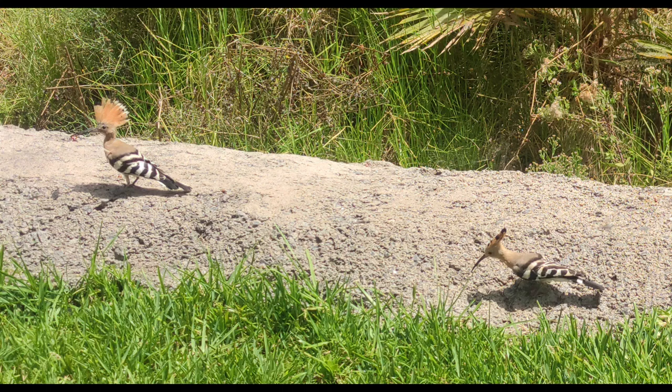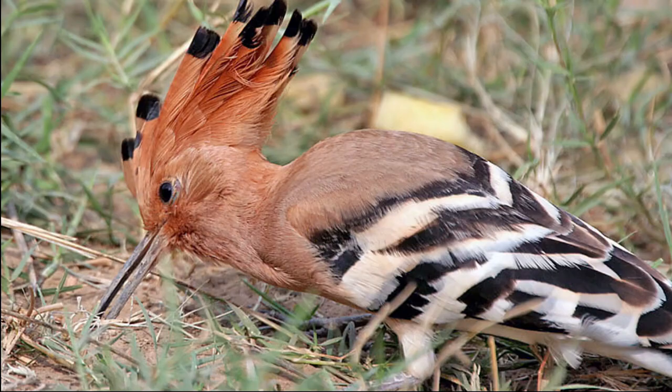The clutch of seven to eight eggs is laid in an existing cavity. The eggs are incubated by the female and hatch asynchronously. Some ornithologists treat the African and Madagascar Hoopoes as subspecies of the Eurasian Hoopoe.